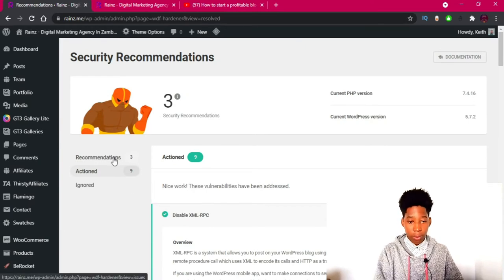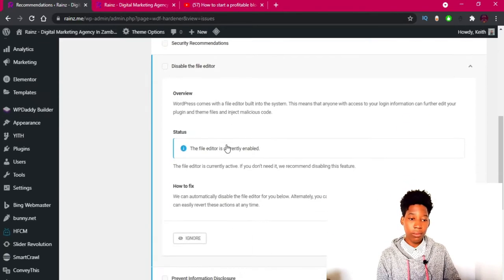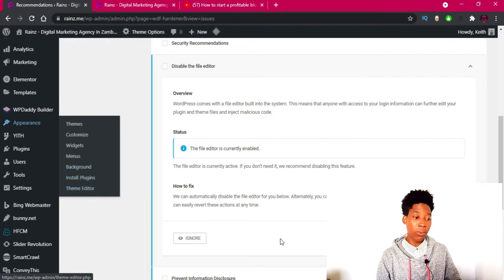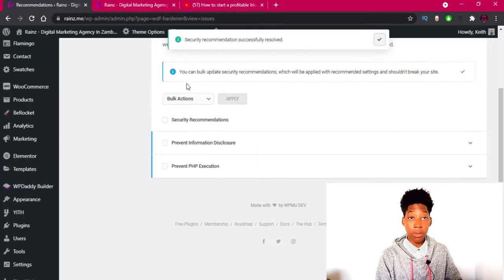Now let's go to Recommendations to see what we still need to do. We have three more things to complete our security optimization. First, we are told to disable the file editor. The file editor allows you to edit theme files via Appearance > Theme Editor or plugin files via Plugins > Plugin Editor. Disabling this means that even if someone gains access to your WordPress, they won't be able to edit your files without logging into the main server. I'm going to click 'Disable File Editor' — security recommendation successfully resolved.